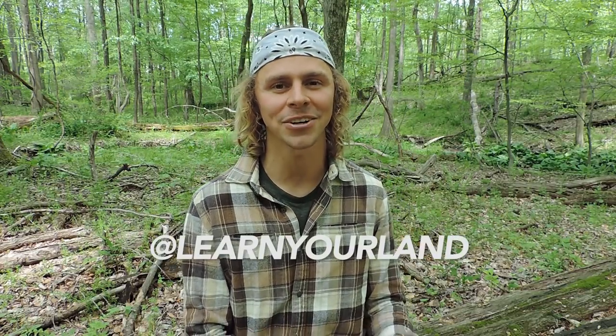Thanks so much for watching this video — I truly appreciate it. I encourage you to subscribe to my YouTube channel, head over to learnyourland.com and sign up for the email newsletter, and follow me on social media at learnyourland. Thanks again for watching — happy Mushroom Monday!